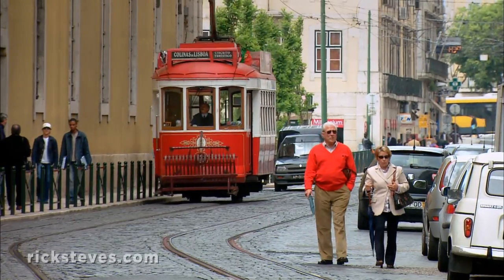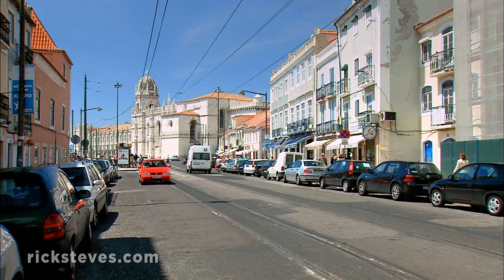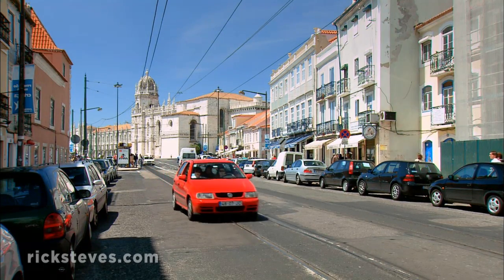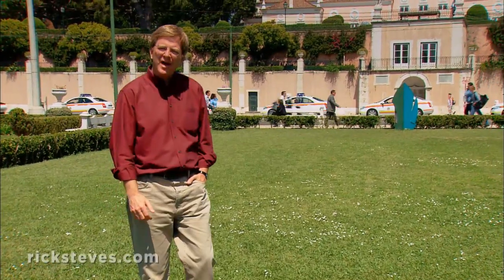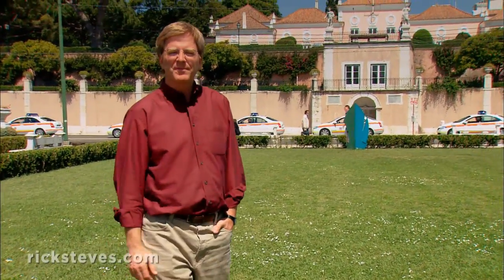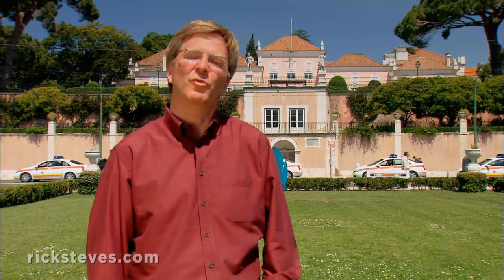A trolley takes us along the waterfront from downtown Lisbon to the Belém district, a stately pincushion of important sites from the days when Portugal was Europe's richest power. Belém survived the big earthquake. Because of that, Portugal's suddenly safety-conscious and rattled royalty chose to live out here, under wooden rather than stone buildings. To this day, Portugal's royal palace stands behind these walls.